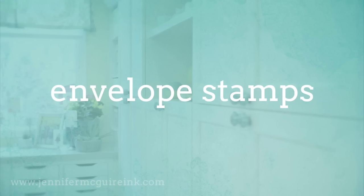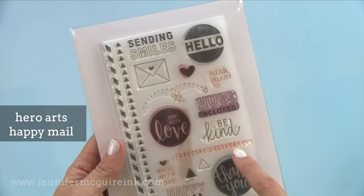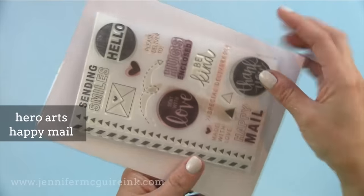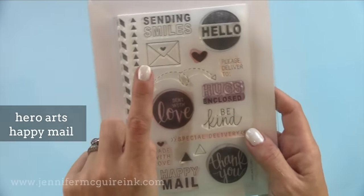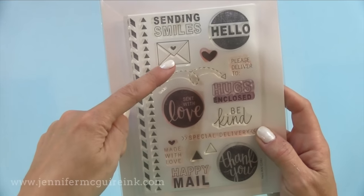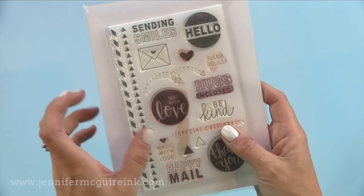Now I have a new category that I call envelope stamps. After we put in so much time and effort into a card, I really feel like we should put a little attention towards those envelopes. The first is from Hero Arts — it's called Happy Mail. I like to stamp hugs enclosed or the special delivery on the front of a card. You have the little mailing strip that you can stamp on the back with red ink, and a cute little envelope with a heart. It's something fun you can add to any style of card.